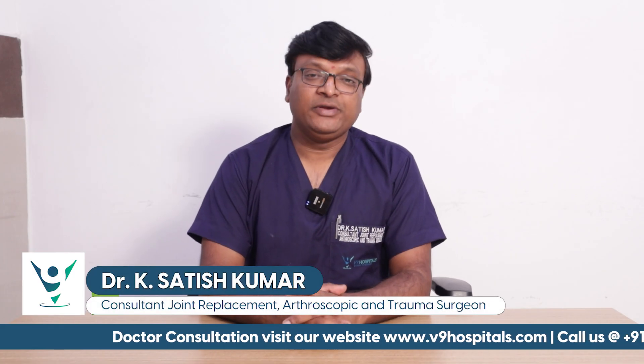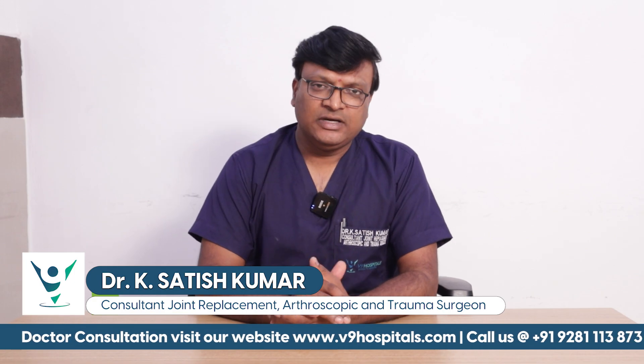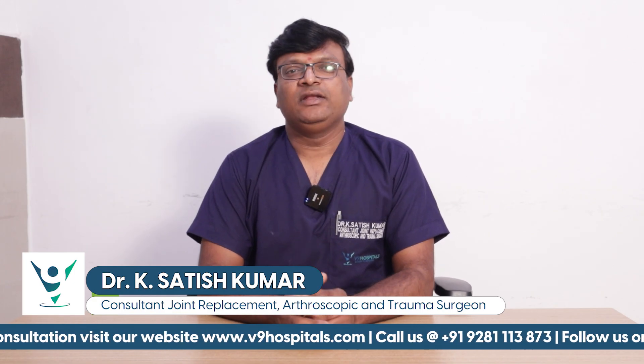I am Dr. K. Satish Kumar, Specialty Orthopaedic Surgeon, V9 Hospitals, Begumpet.